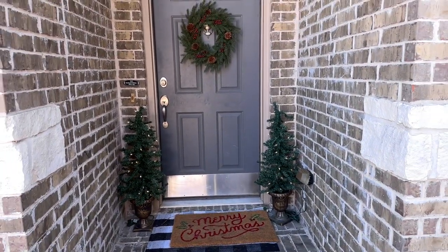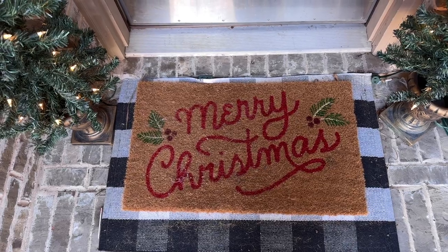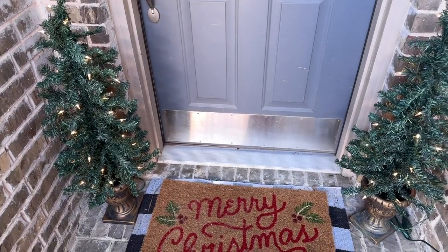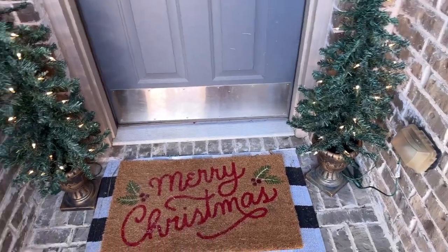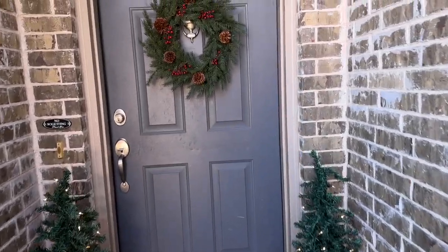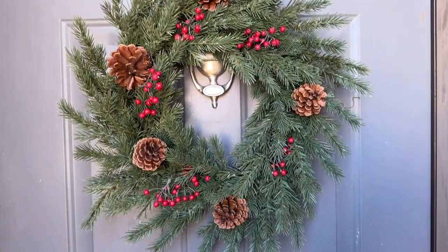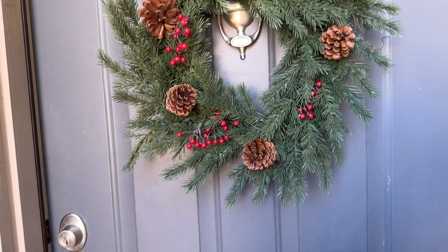Here is my front door - it's very basic and I like it that way. I snagged this little Merry Christmas rug from Target. These two little trees I shared in one of my recent Walmart Christmas decor videos - they're so easy and really dress up the porch. My porch is really small so it's nice they fit easily. This wreath is Hearth and Hand, I believe, from Target - I absolutely love it.